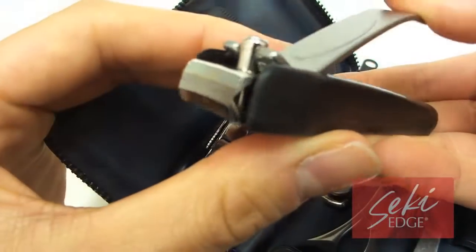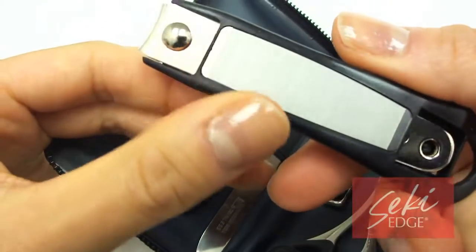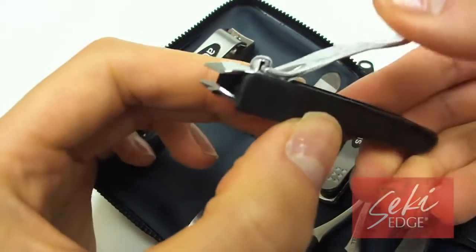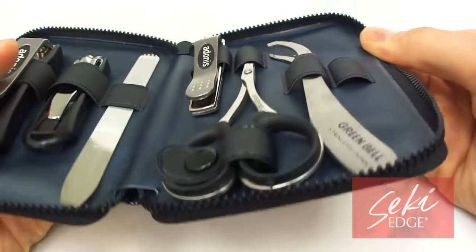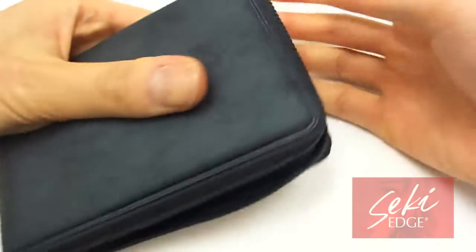The kit includes a toenail clipper with nail catcher and a nail file underneath. It also includes an unconventional cuticle nipper with a cuticle catcher, a nail file with pusher, fingernail clipper, nostril scissors, and a contoured slant tweezer.